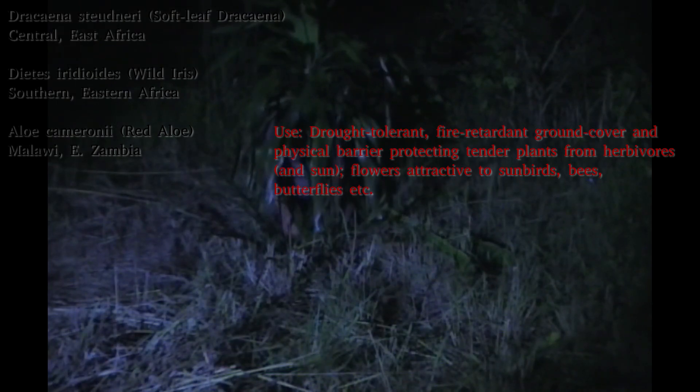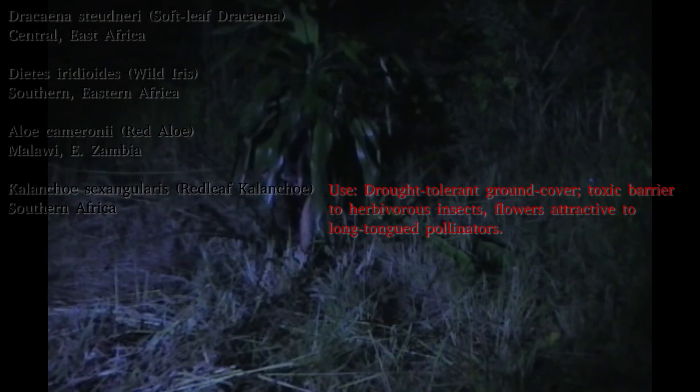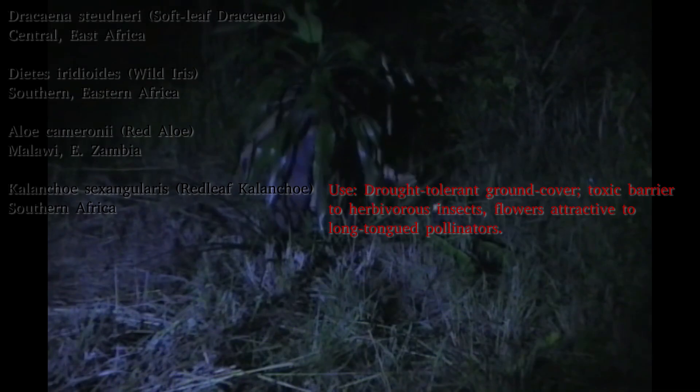Whereas with the previous one I broke the native streak — because all three of those previous plants are native — and went with Kalincho fredchenkoi, this time I'm going with Kalincho sexangularis, which, as far as I know, naturally enters Zambia in the south. So we've got from the south, from the north, from all over, and from the far east of Zambia, all in one planting.